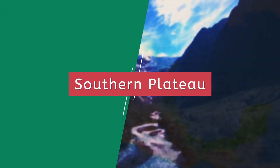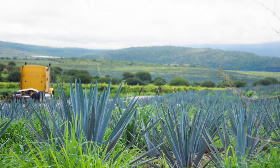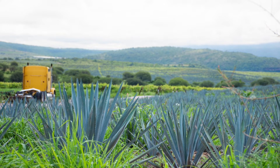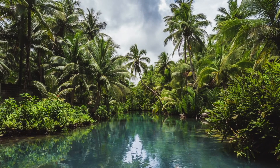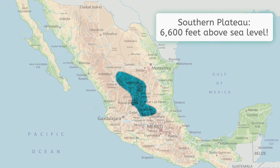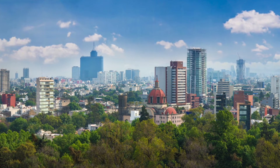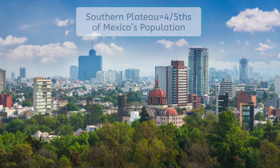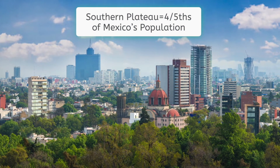The breadbasket of Mexico, the Southern Plateau has the majority of Mexico's fertile farmland and, with plenty of rainfall, is considered far more lush than the Northern Plateau. Technically, the Southern Plateau falls within the tropical climate region, but due to its average elevation of 6,600 feet above sea level, temperatures are kept lower than the average tropical area. Home to the megalopolis of Mexico City, the capital of the country and home to almost 21 million people in the entire metropolitan area, the Southern Plateau is home to four-fifths of Mexico's 120 million people as of 2020.